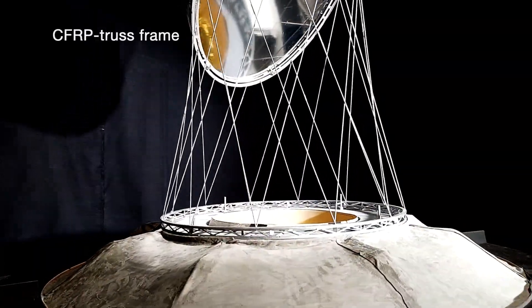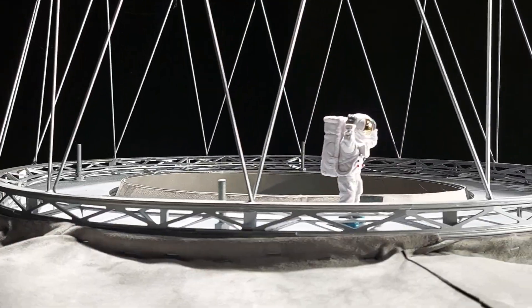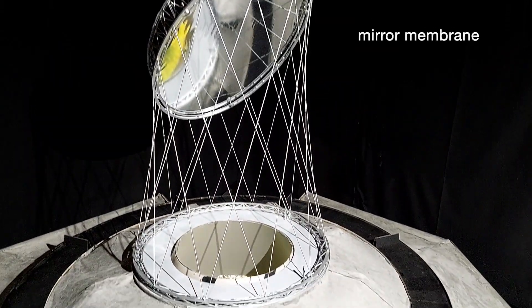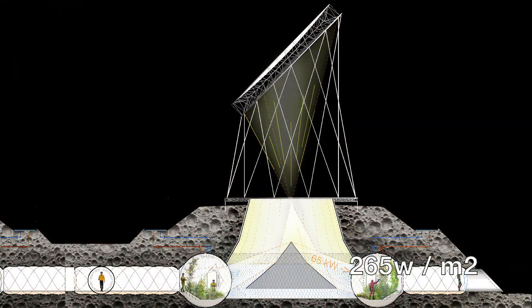A truss-framed tower made of carbon fiber tubes is based on a circular magnetic rail and rotates to follow the direction of the sun. The tower holds a mirror membrane that directs the horizontally arriving sun radiation down into an artificial crater, where another cone-shaped mirror reflects it into a toroidal greenhouse.